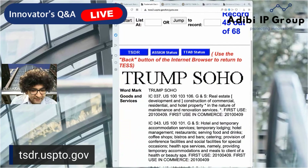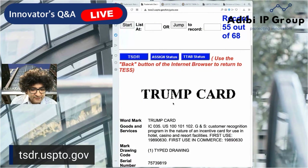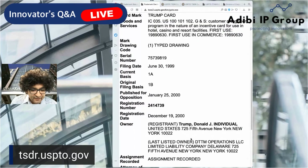Trump Soho — again, more real estate development, hotel, temporary accommodation services under class 43, and golf-related. Trump Card — okay, so this is customer recognition program incentives and card incentives. Again, here, DTTM Operations. As you guys can see, you can just learn a lot about individuals and their various businesses just by seeing what marks they have filed for.